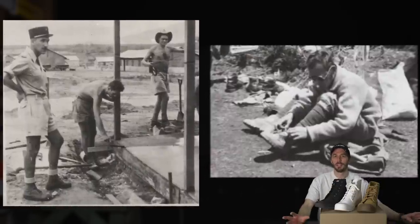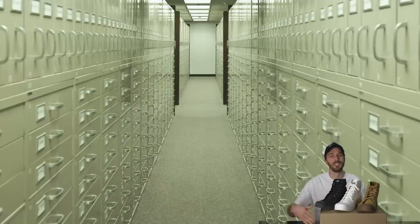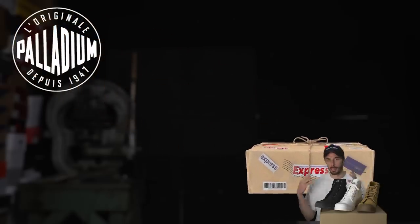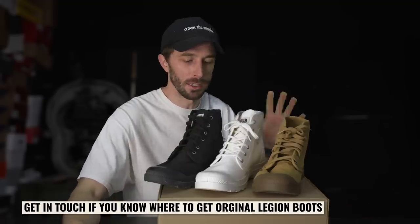We're going kind of blind on this because we haven't cut apart one of the true Palladium boots used by the French Foreign Legion. I've been begging Palladium to let me into those archives, give me information, send me one of those old pairs of boots — let's do a real deep dive into the history of Palladium. Haven't convinced them yet, and I'm still trying to find an old French Foreign Legion boot, so if you have a lead on one, let me know.